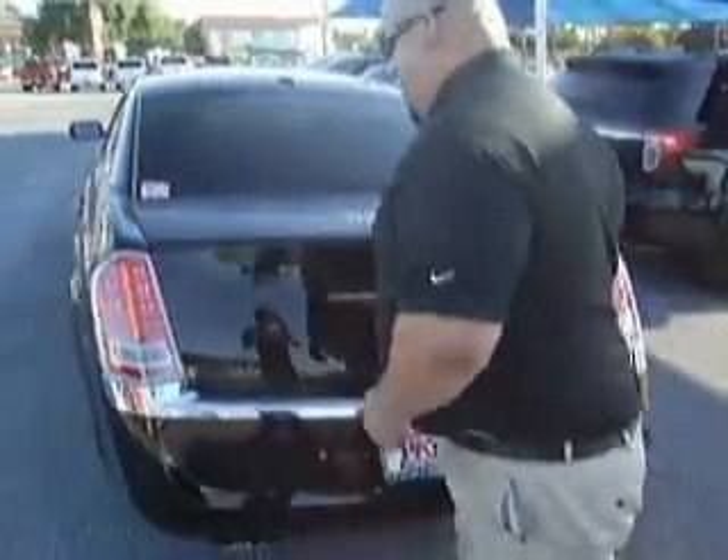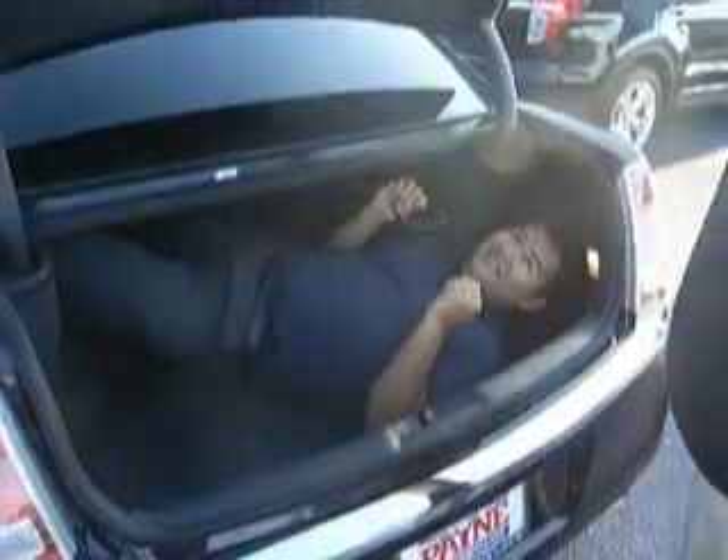The best part about this vehicle is the trunk. It can fit a whole person in there. I'm not kidding. Sir, can I get out of here? Not yet.